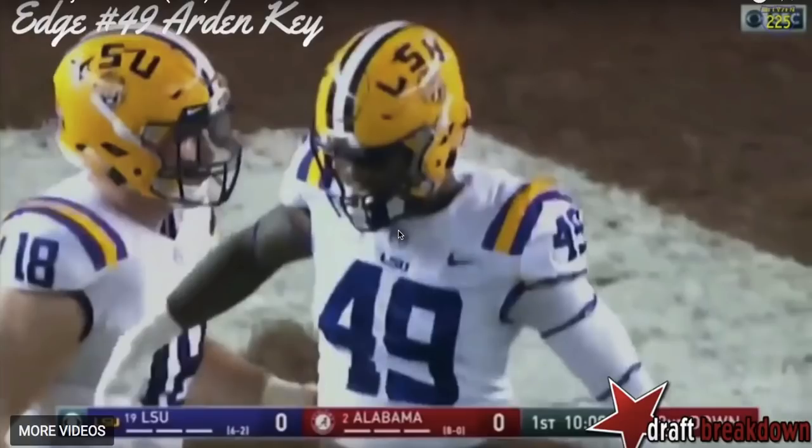Welcome everybody to the latest edition of the NFL Draft Geek Film Room. I'm Brian Johannes and today we're going to look at LSU outside linebacker Arden Key. This is a player I was very excited to see this summer — a guy that's made an instant impact since his true freshman year at LSU in the SEC. Tall, long, explosive athlete, and a guy that a lot of people thought was going to be the number one player in this draft class.